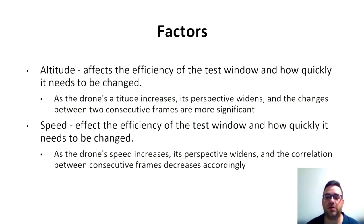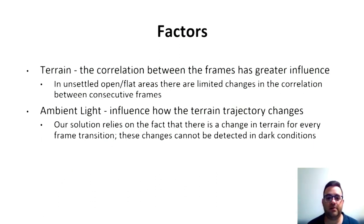For terrain, we noticed that in uniform areas there are limited changes in correlation. We aimed the solution for deliveries that often occur in varied areas. For ambient light, our method relies on the drone's built-in camera, which does not provide night vision capabilities. We noticed that at 25% light we still get good results.